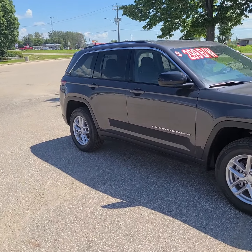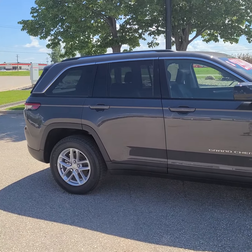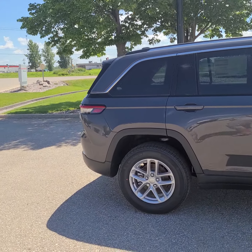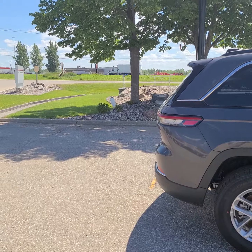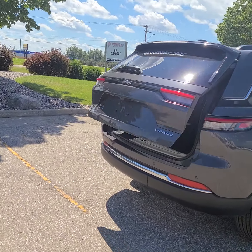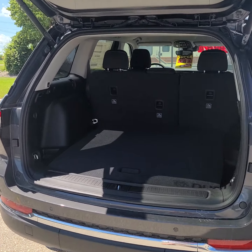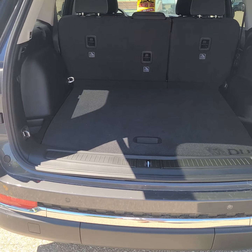I'm gonna do the same as usual — a quick walk around on the outside and then I'll jump in and show you some of the features on the inside. It does have the double-click button on the remote and the back hatch opens up. Plenty of storage in there.